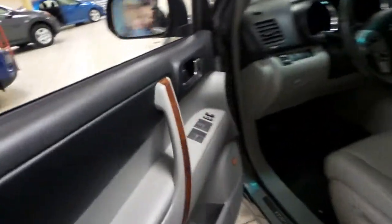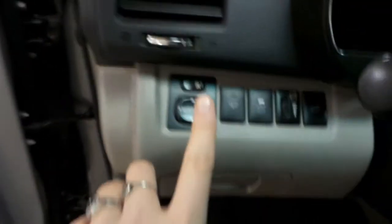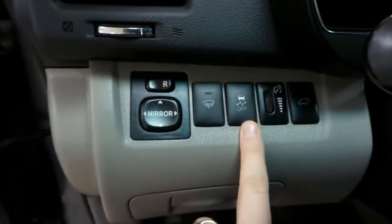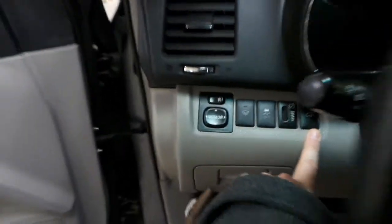Next we'll take a look at the interior. We've got our power windows and power locks on the driver's door, and we have a gray leather interior with powered seats. Inside, we've got our side mirror controls, as well as your traction control and your back lift gate button.